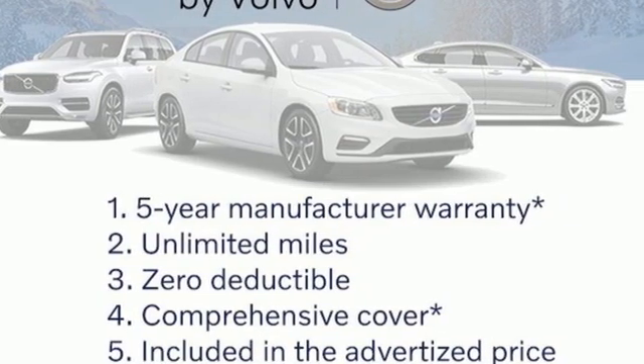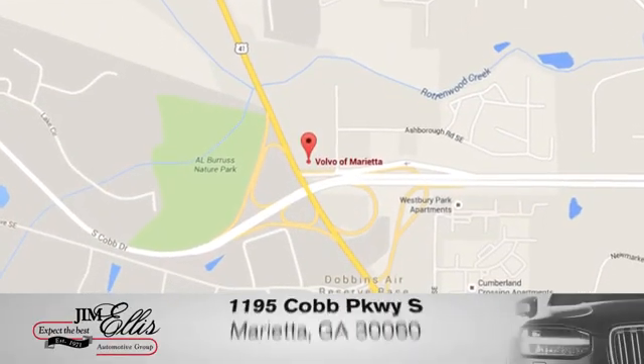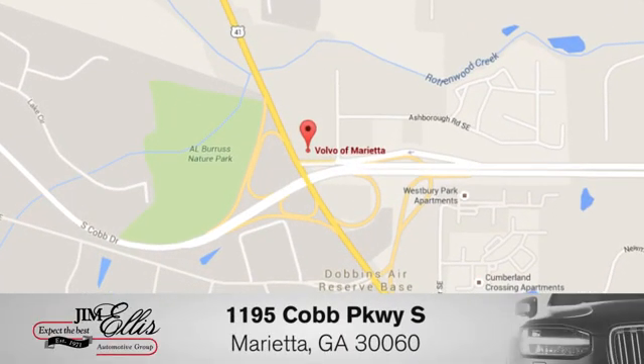See it for yourself when you take it for a test drive at family-owned Volvo of Marietta. Things are different. We're conveniently located near Dobbins Air Force Base on Cobb Parkway.